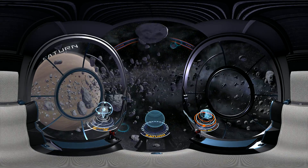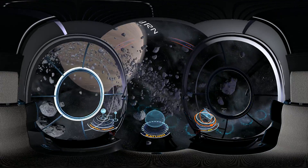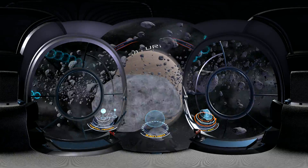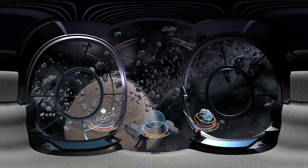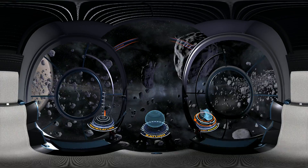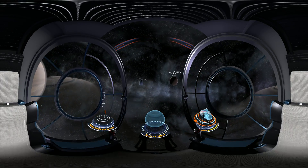Despite the huge surface area, the rings are in fact only several hundred meters thick. They are probably the remains of one of the planet's moons, which would have been torn apart by gravity. Saturn has a staggering number of known moons — 56 in total.